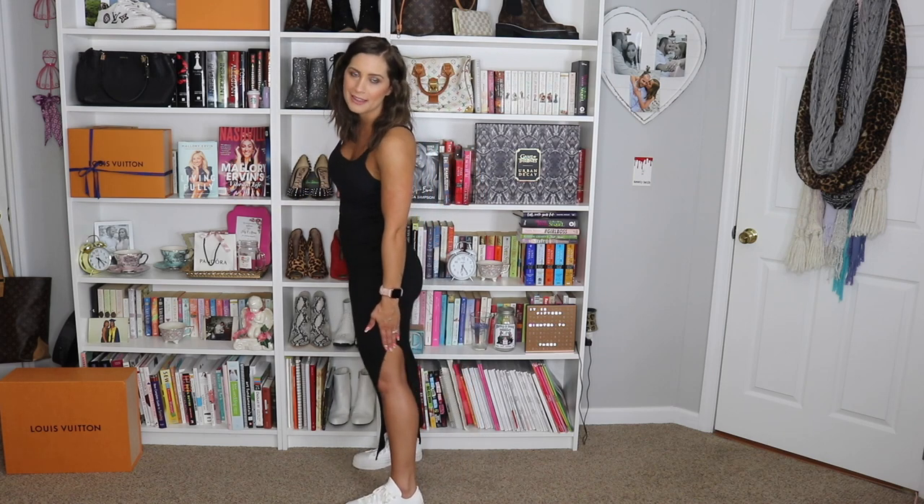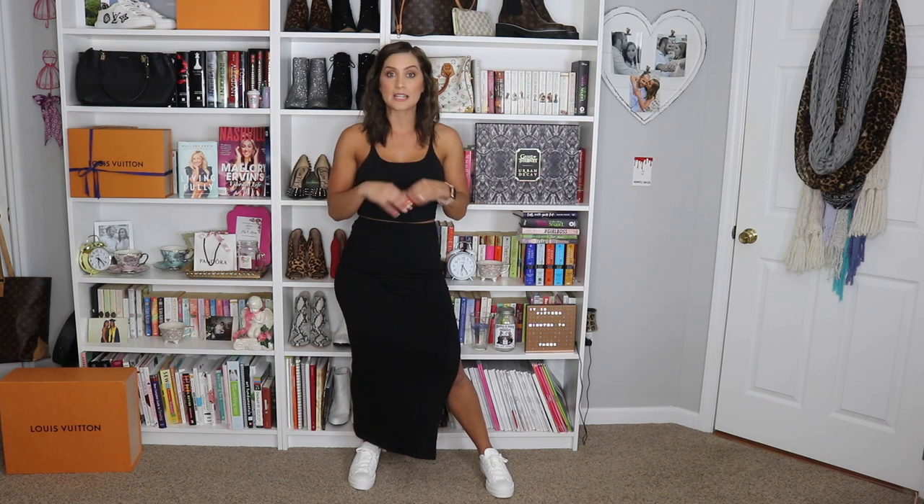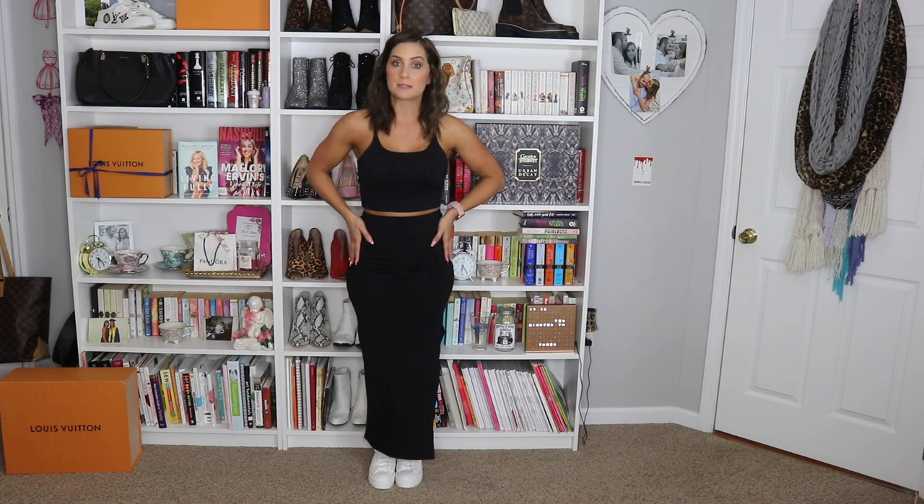It has a slit on the side and I absolutely love it. It is a super soft material so hopefully it comes back in stock. My discount code works on the whole website, not just the skirt — definitely go check them out. But you can do these outfits with any skirt; it does not have to be this specific one.